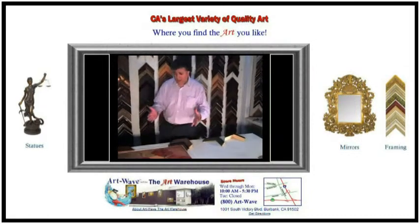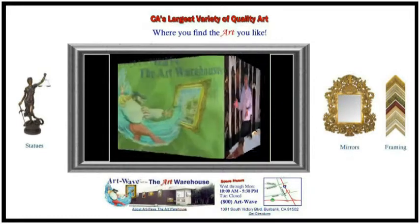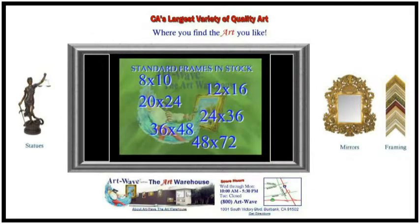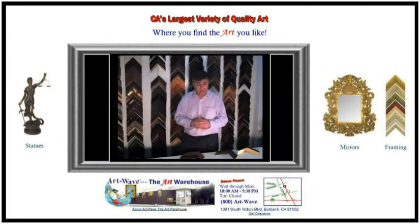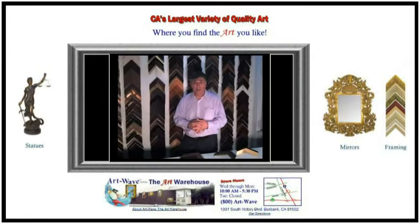We can also frame it with standard frames that we have in stock, which are anywhere from 8x10 size, 12x16, 20x24, 24x36, 30x40, 36x48 inches, and 48x72. These are standard frames that we have in stock — thousands of those frames, actually, we have them in stock regularly.